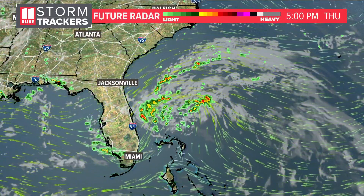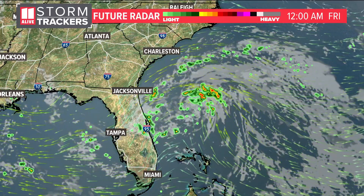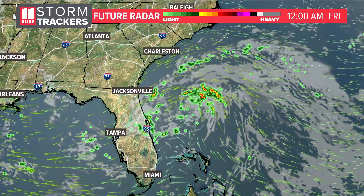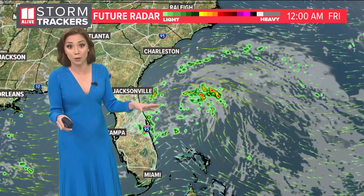Let me show you the big picture. On the future radar I've got the wind lines on here so you can see where the center of that rotation is. Hurricane hunters have been inside of this and found some winds close to 40 miles per hour, but it lacks a low-level circulation. So as of now, it's just what we call an invest.